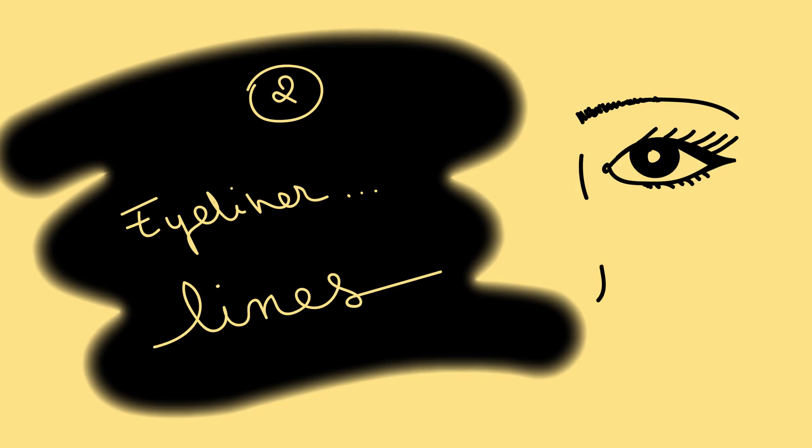Let's move on to trend number two: eyeliner lines. In 2017, there was essentially one official way of drawing an eyeliner line — very long, bold in the middle, pointier and pointier towards the outside until it vanishes. That was the Instagram 2017 look.